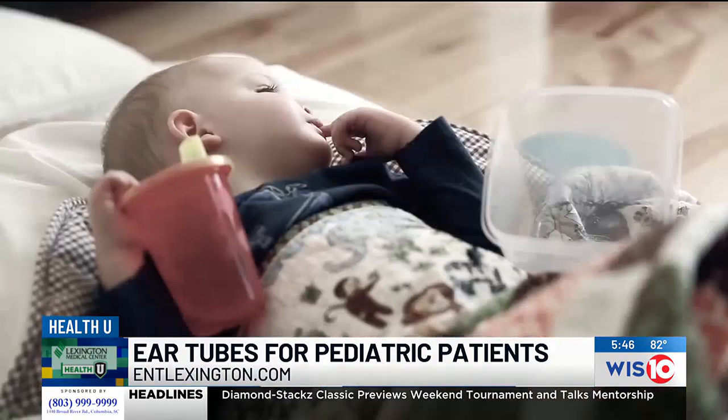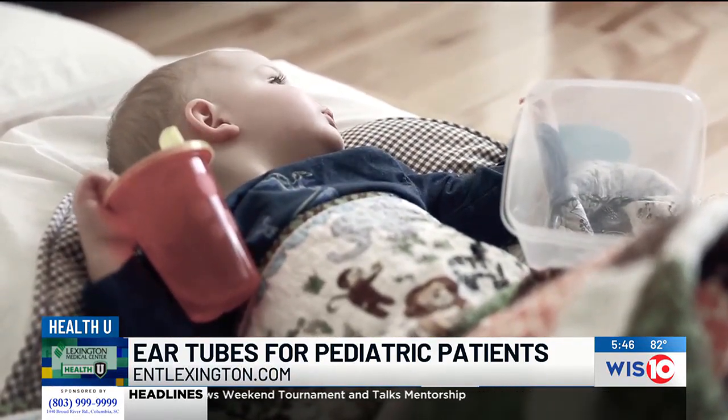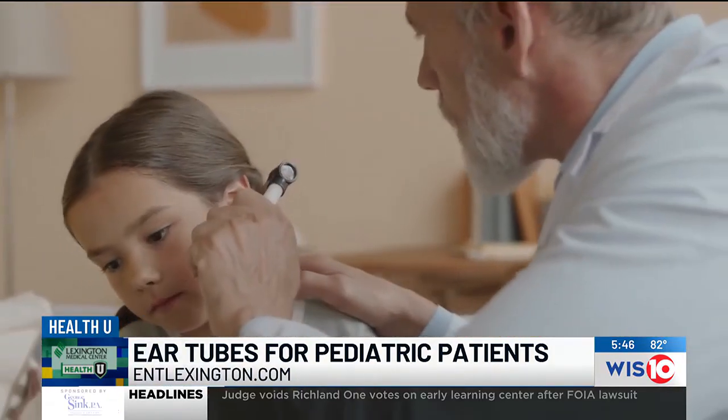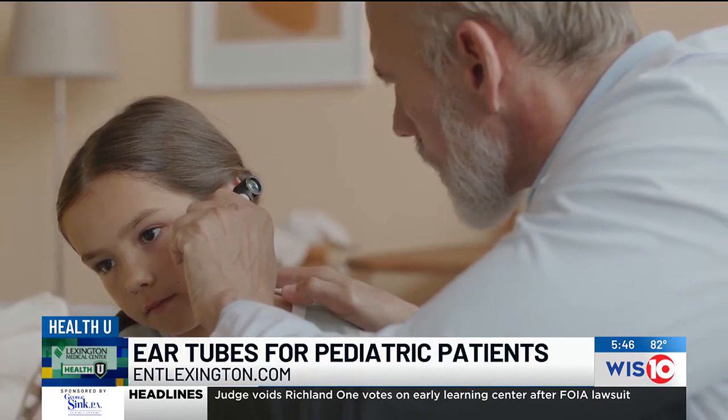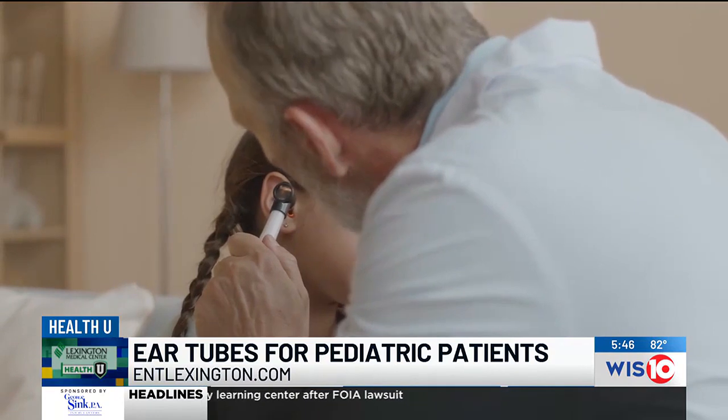Now, as you mentioned, doctor, ear tubes are common. But what symptoms should parents look out for to perhaps go to the doctor's office? By the time a kid is getting to me, they'll typically have been to their pediatrician a number of times to receive oral antibiotics. But typically a kid will present with fussiness, especially at a young age — they really can't communicate that there's pain in their ear. They may be tugging at their ear constantly. Poor sleep and fevers are all very common indications that your child may have an ear infection and needs to see their pediatrician.